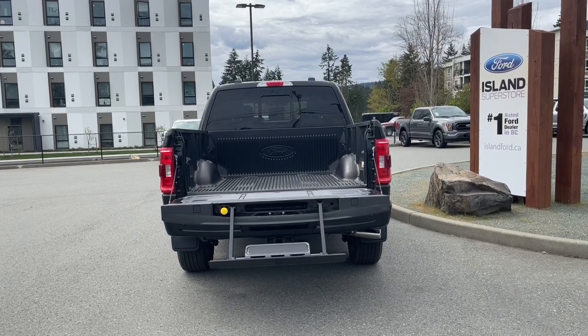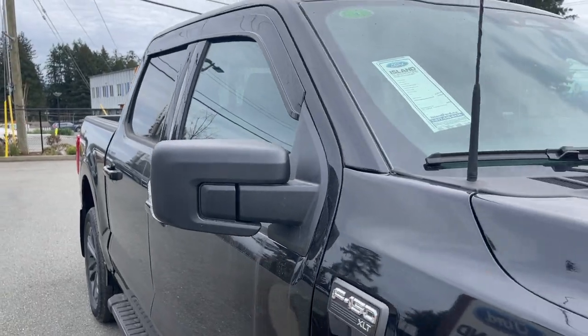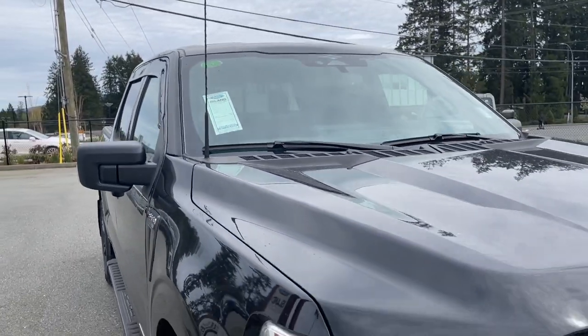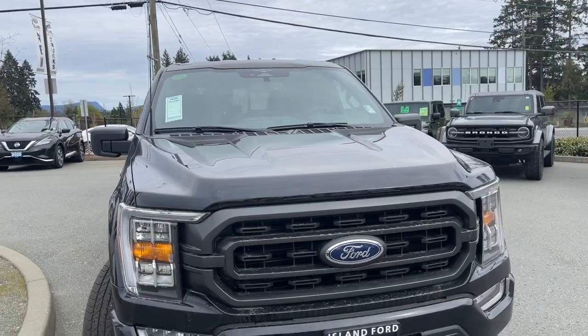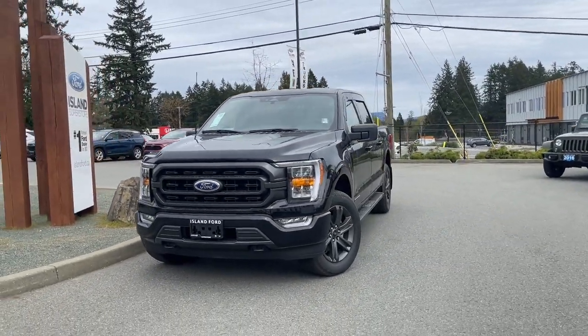On your fob you have remote start. This vehicle has a max trailer tow package, a five-and-a-half-foot box, mud flaps, privacy glass in the back windows with window vents, adjustable side view mirrors with blind spot information system, LED headlights, fog lights, tow hooks, and many more features.